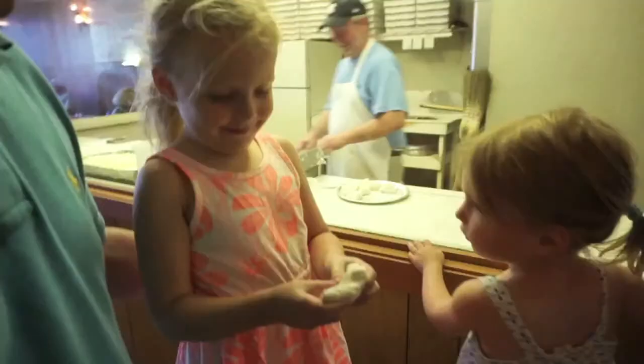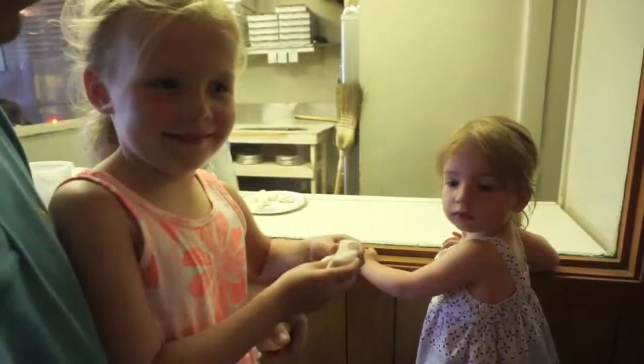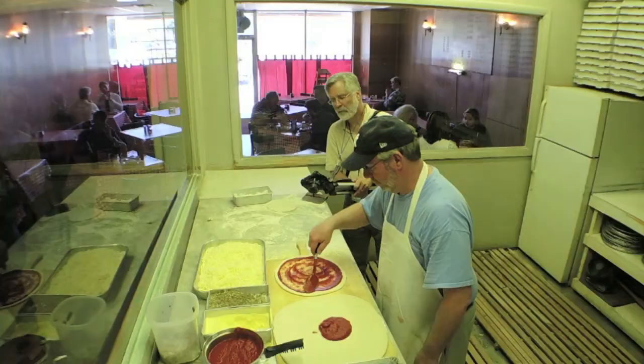I'm going to cut this up for the little girls. The kids come up and they always want some dough to play with. There you go. You want a piece? Are you going to make a pizza? Let's make a pizza. Come on, Isabella.